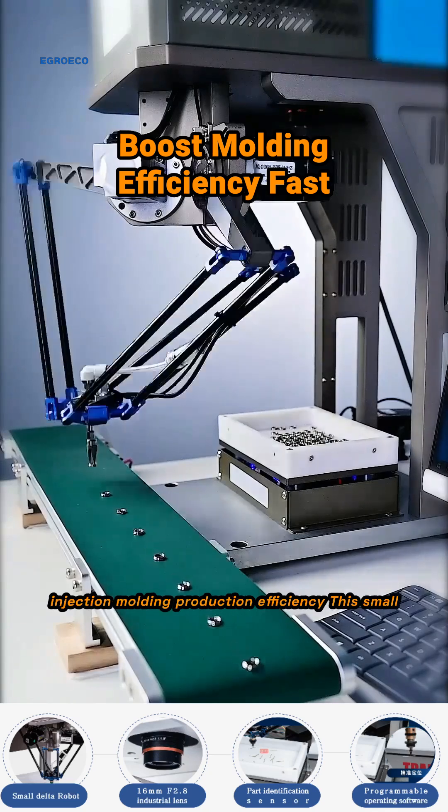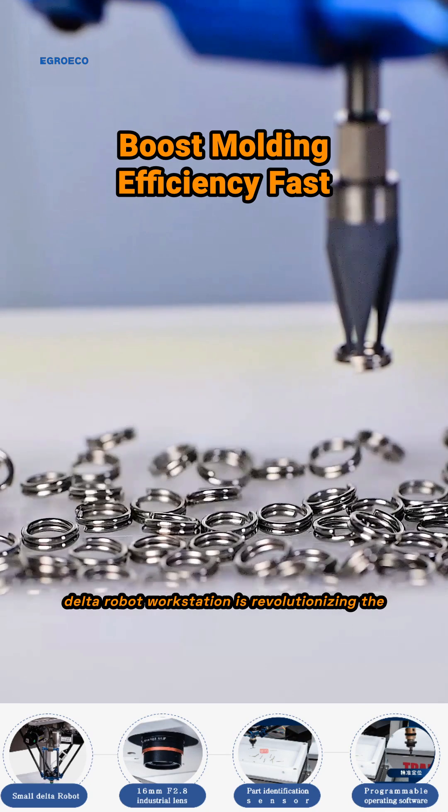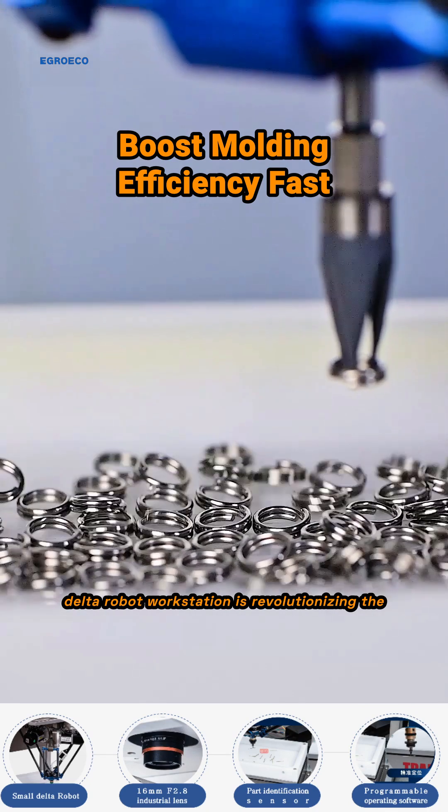Ever wondered how to skyrocket your injection molding production efficiency? This small Delta robot workstation is revolutionizing the game.